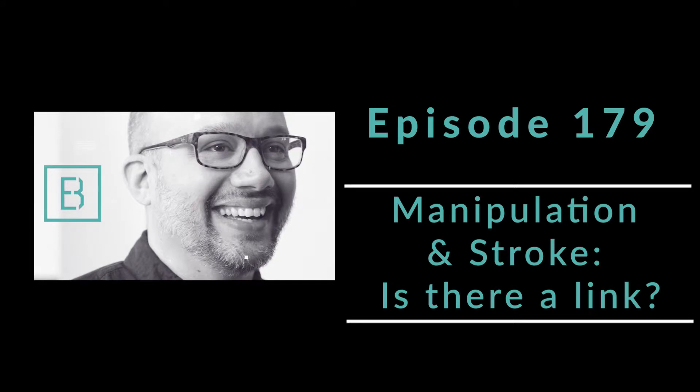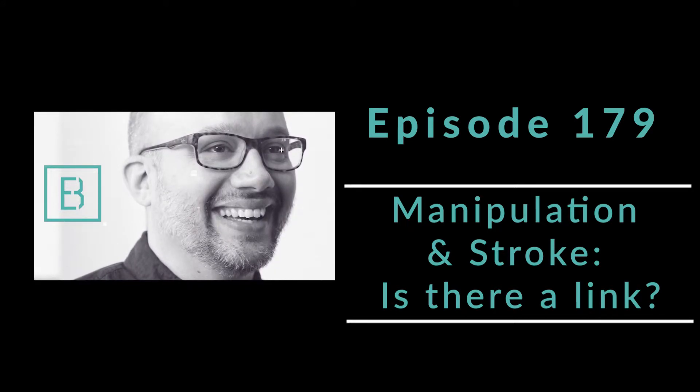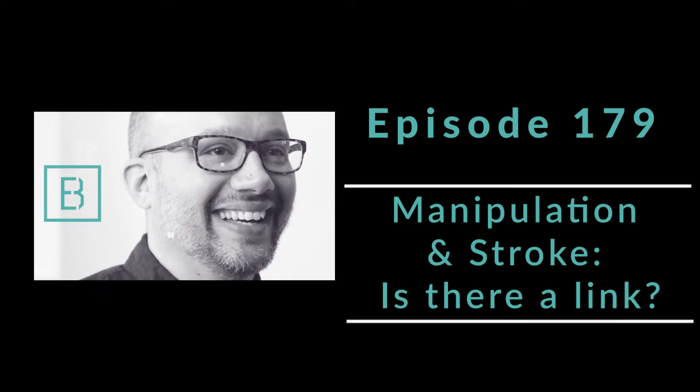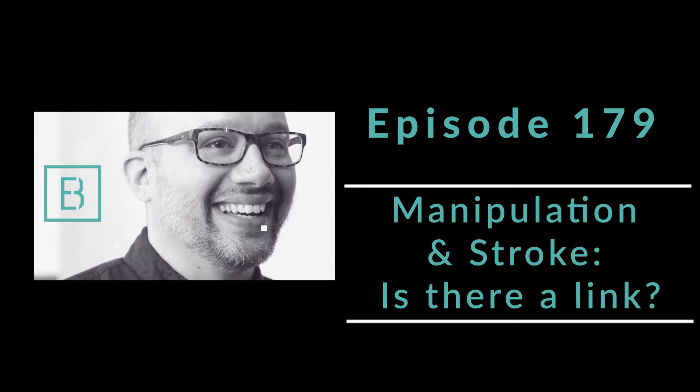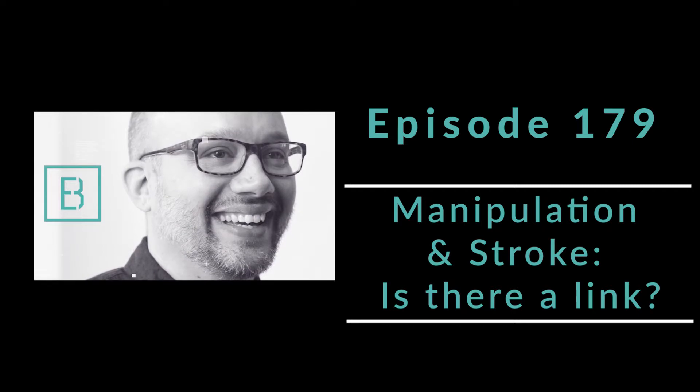The incidence of cervical artery dissection is extremely, extremely low — actually less than three in 100,000 people per year. The correlation has really not been well understood.